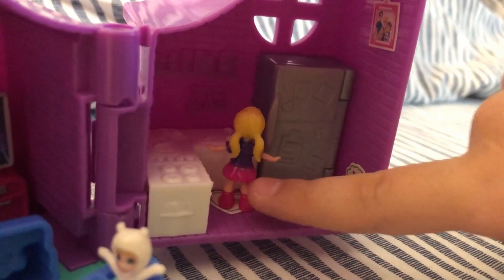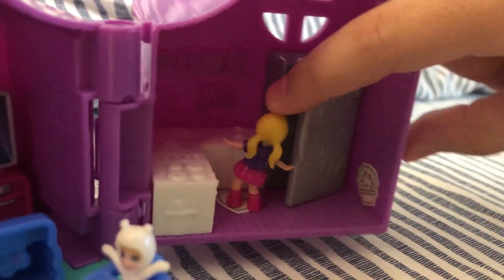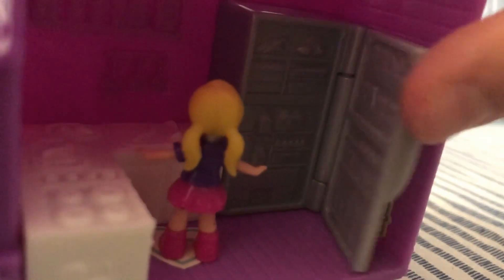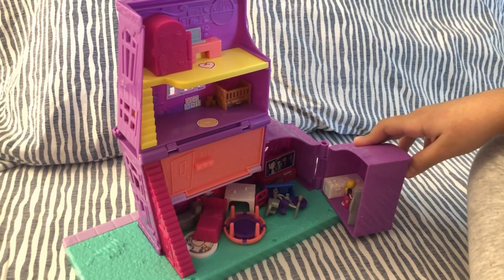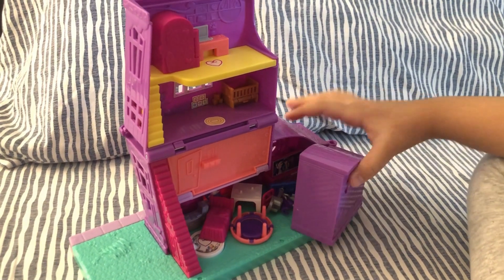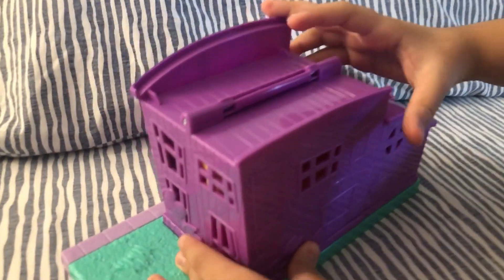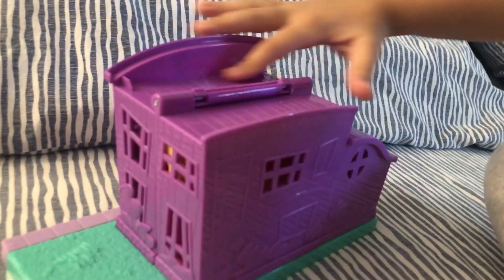This is the kitchen where Polly can actually stand, and the fridge really opens — you can store stuff inside. The best part is you can close it all up, and there's even a loop here.